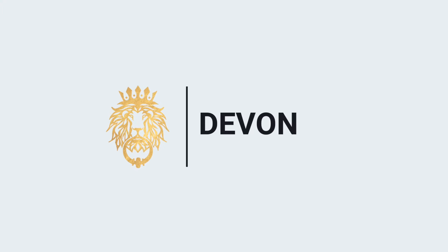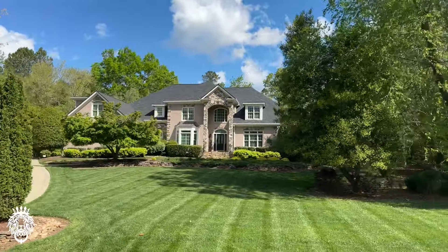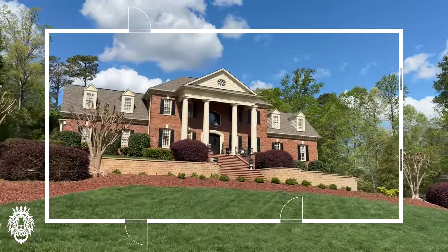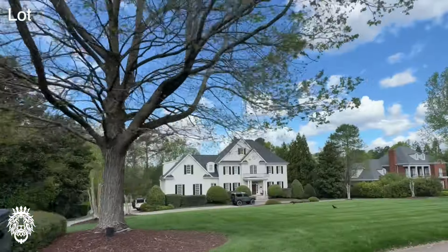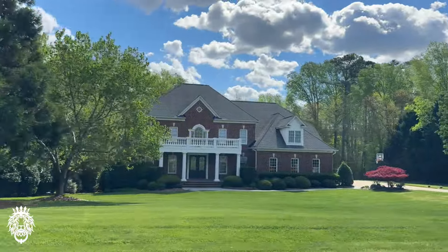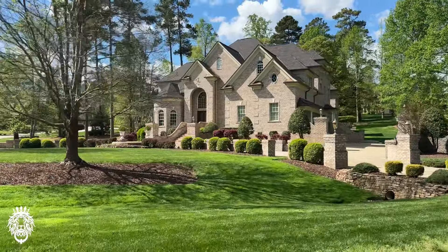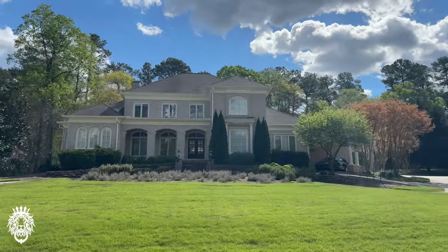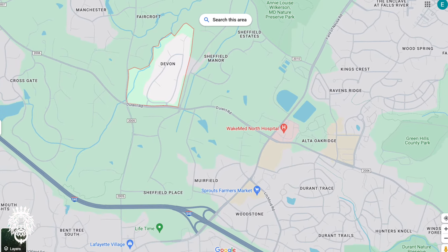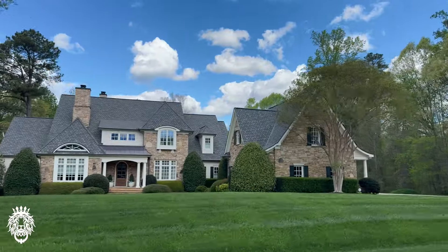Next up we have Devon, another one of our favorite neighborhoods. Devon has a phenomenal location, just off of Durant Road near Honeycutt Road, with easy access to just about anywhere in North Raleigh. Prices in Devon are currently in the $1.9 million range, and home sizes go from 5,000 square feet all the way up to 12,000 square feet, with lot sizes ranging from one acre up to three acres. The homes are stately and beautiful. The neighborhood has a community pool, and the majority of homes were built in the early 2000s, though a good number have been renovated with owners installing their own private pools. You're only about a mile away from tons of shopping and restaurants, very close to Interstate 540, and there's a Starbucks super close by.